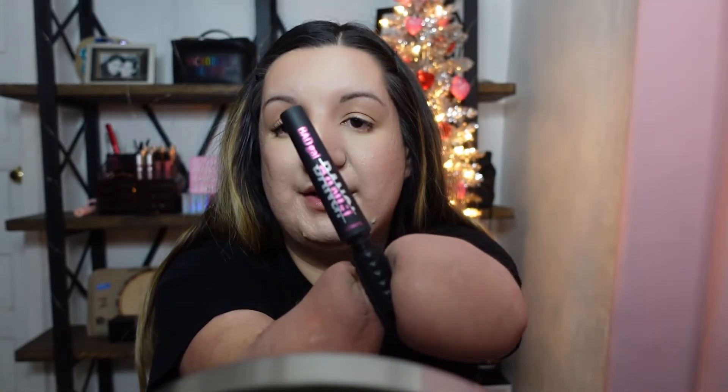I'm using my Bad Girl Bang mascara. I think mascara is the thing that I run out of the most.